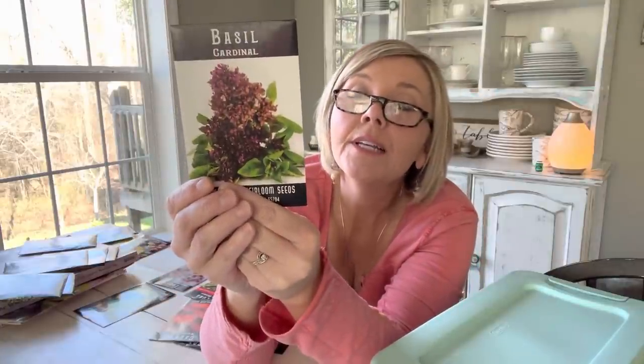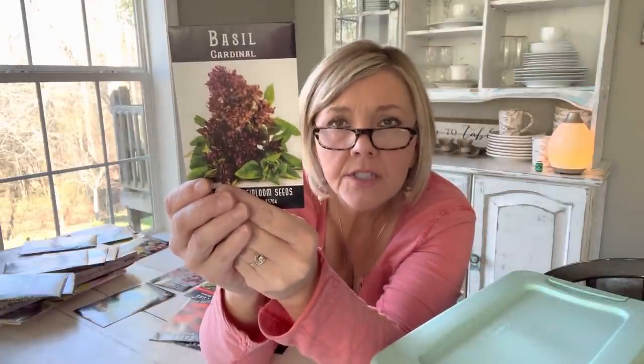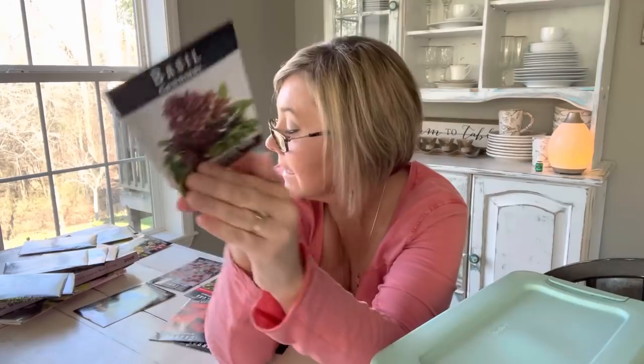I got some more basil — cinnamon basil, which I haven't had in quite a while. And I got this cardinal basil — this is new for me, I've never even seen it. Look at the flower on there: it's got huge, rich purple flower heads, which makes it excellent for arrangements, and the leaves are great for cooking. Isn't that going to be pretty in an arrangement? It smells so good.